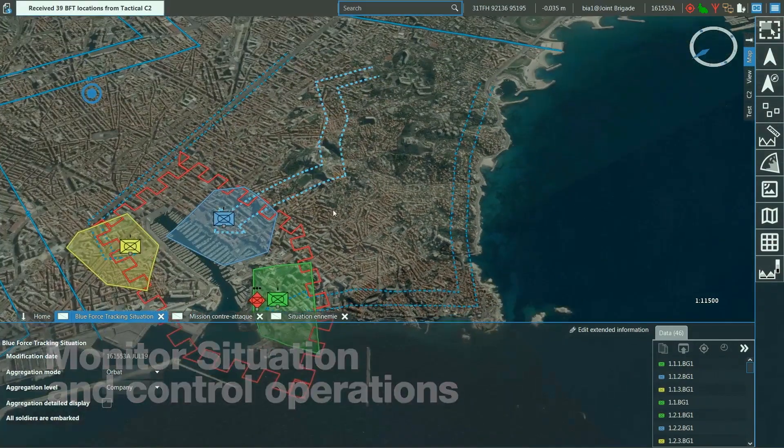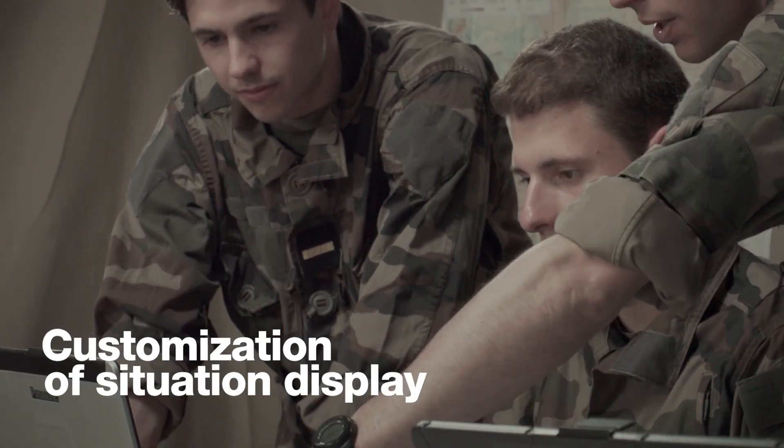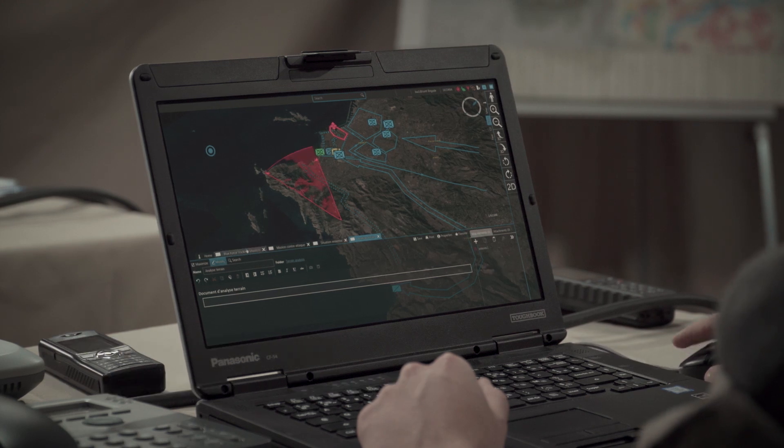The commander can follow the situation at the requested level of detail thanks to the aggregation capability, enabling him to easily monitor the resources at his disposal.